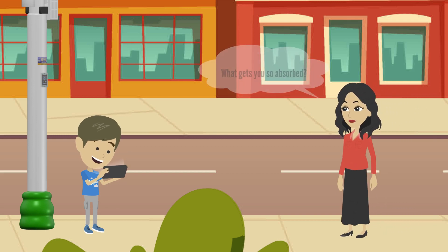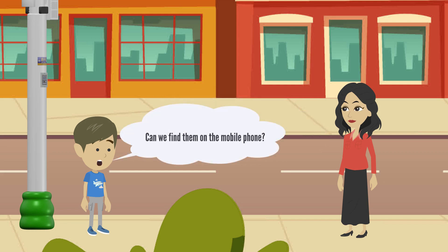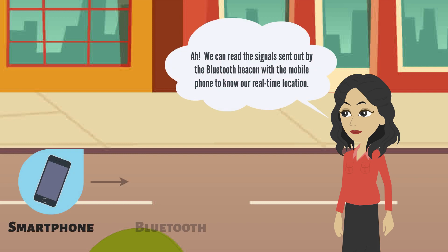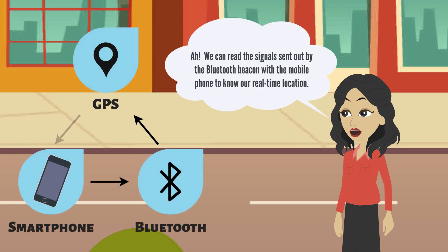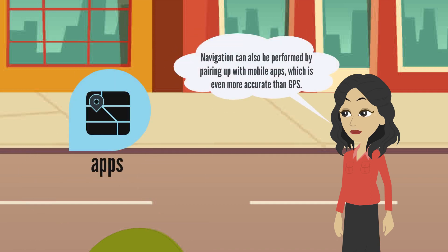Other than RFID tags and geo QR codes, there are also Bluetooth beacons on smart lampposts for positioning. Can we find them on the mobile phone? We can read the signals sent out by the Bluetooth beacon with the mobile phone to know our real-time location. Navigation can also be performed by pairing up with mobile apps, which is even more accurate than GPS.